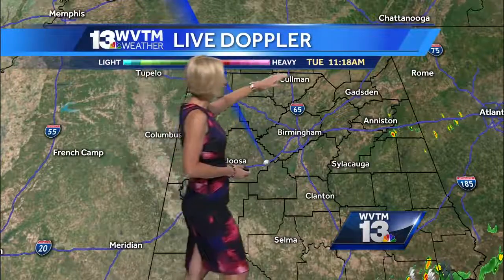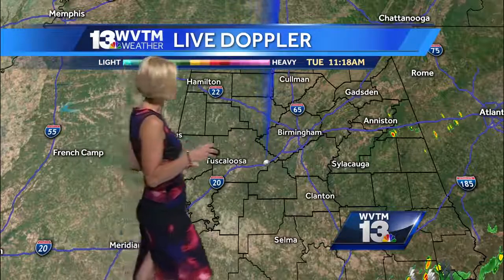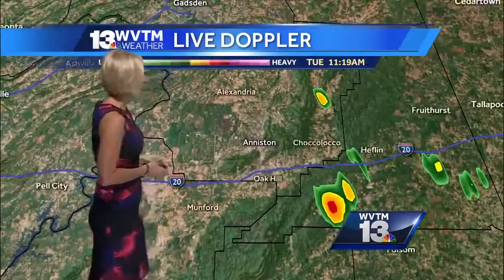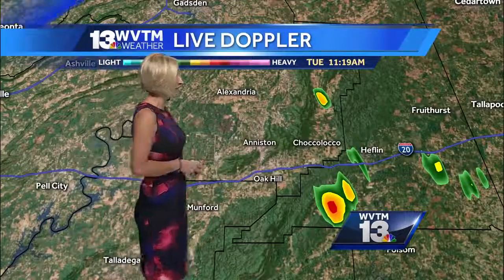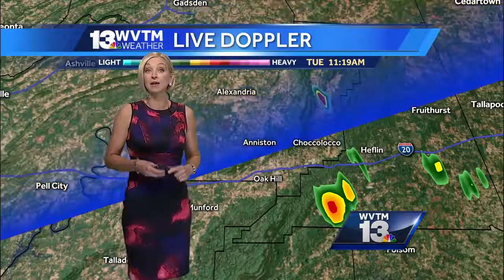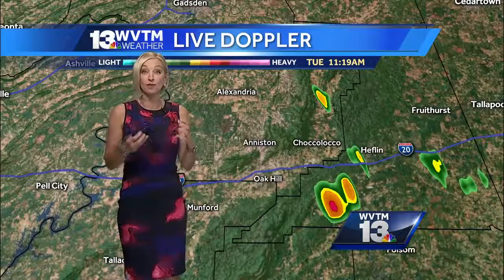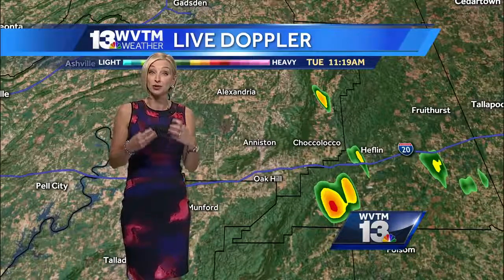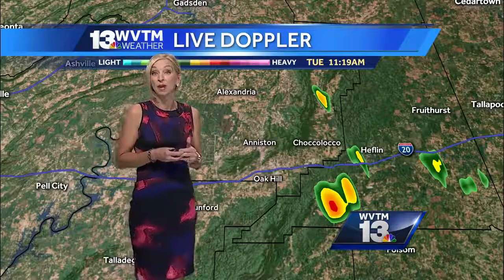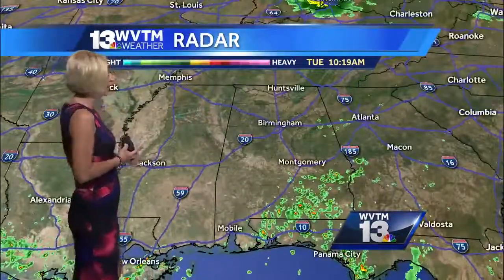WVTM 13 live Doppler at 11:18, real-time storm tracking, and we actually have a couple of showers that have developed here in East Alabama — specifically into Cleburne County, just to the south of the interstate. Slow-moving storms today will bring torrential downpours in very isolated spots, which could create localized water on the roadways, ponding of water, and maybe even some flooding in poor drainage areas.